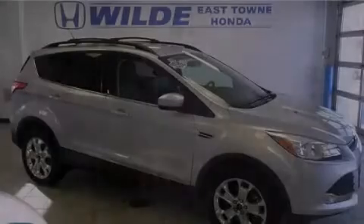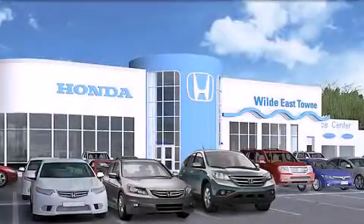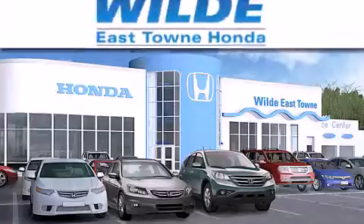Call or visit us right now and arrange your test drive today. Thank you for considering Wild Easttown Honda for your next luxury vehicle.